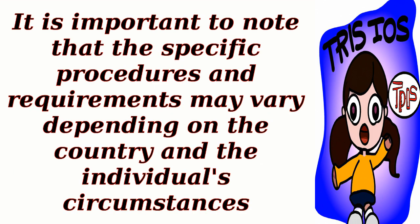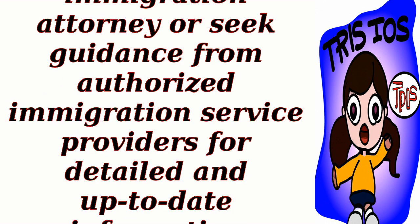It is important to note that the specific procedures and requirements may vary depending on the country and the individual's circumstances. It is recommended to consult with an immigration attorney or seek guidance from authorized immigration service providers for detailed and up-to-date information regarding TPS and the USA visa process.